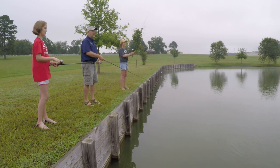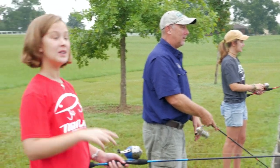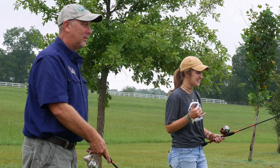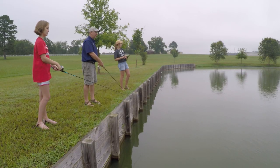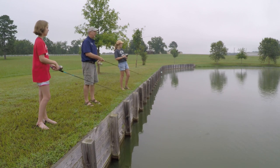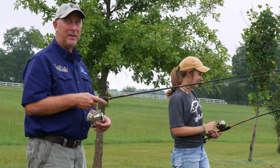I think we might be a little competitive here today — just a little bit. Goal is to catch more than her sister. I've got two, she's got two — wait, I've got three! Three to two. I gave you the secret bait. You want to try mine? I don't think so.